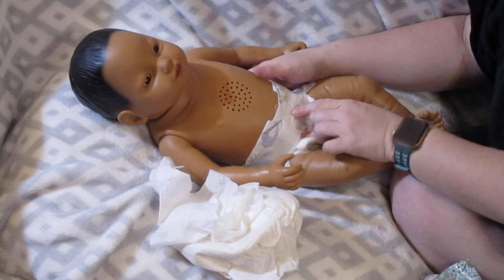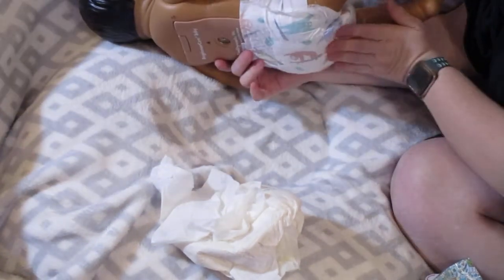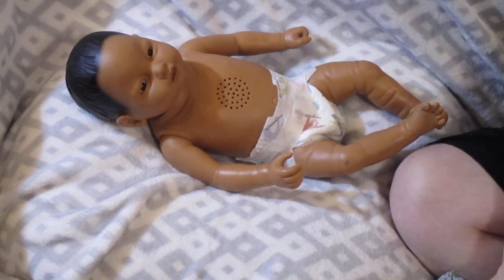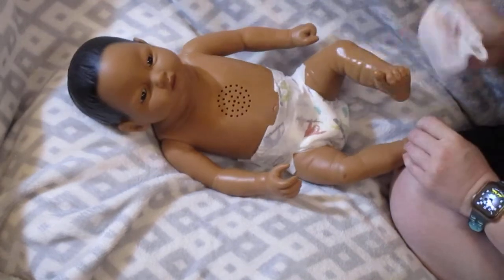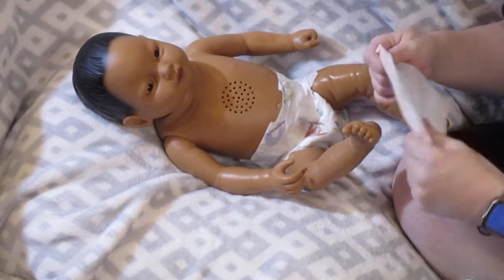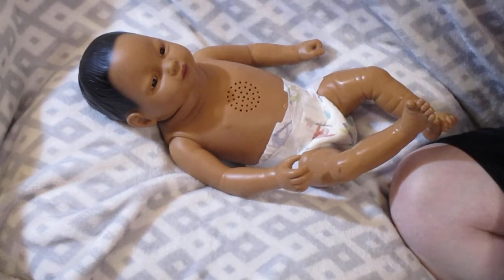I'm really enjoying these Hello Bello diapers — they feel softer to me than Honest diapers. Honest diapers always had a very papery feel, whereas this has a really soft, almost cottony texture. I'm glad the newborn size fits. I'm kicking myself because Walmart had Hello Bello newborn diapers on clearance for five dollars for a big box and I passed them up. I thought size one fit the neonates and Baby Think It Over better, but I'm pleasantly surprised this fits.